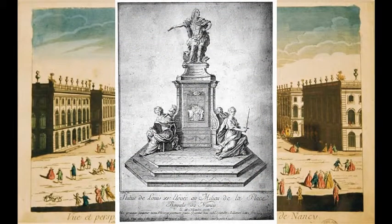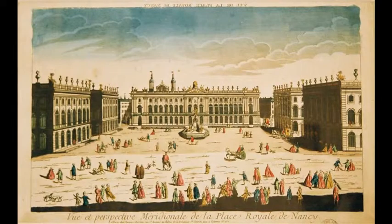To do so, a statue of the King was placed at the center and the square was called the Place Royale, or Royal Square in English, when it was inaugurated in 1755. What happened to this statue? Well, it was removed by the revolutionaries during the French Revolution in 1793, as it was a symbol of the royal power.